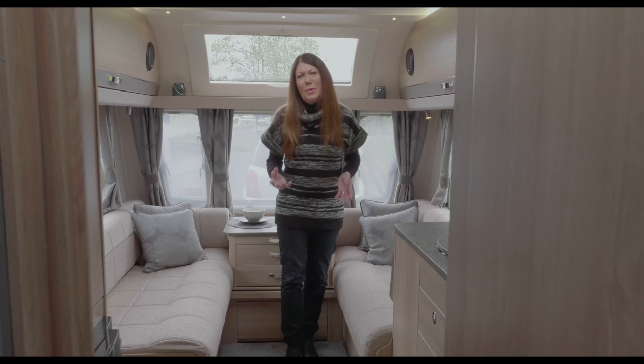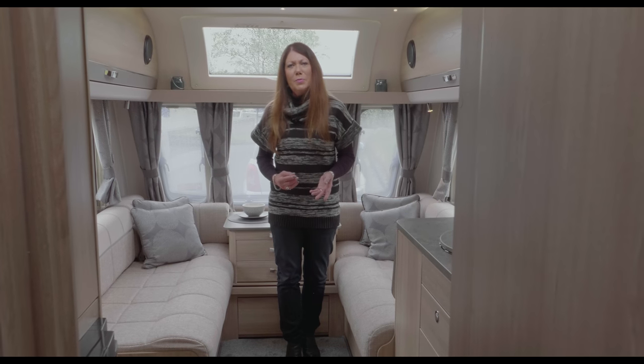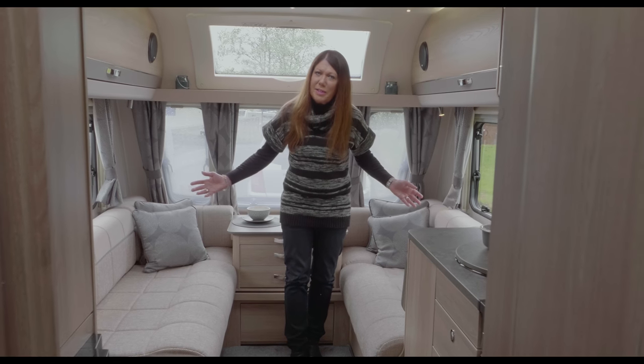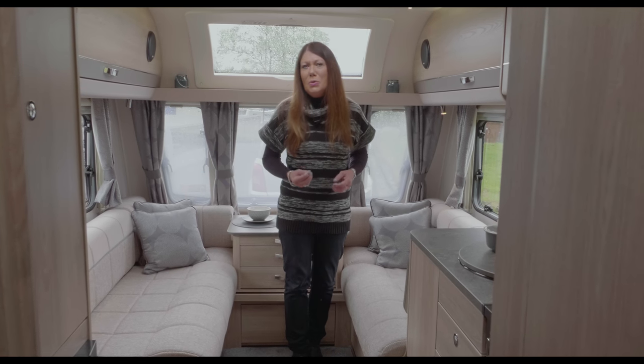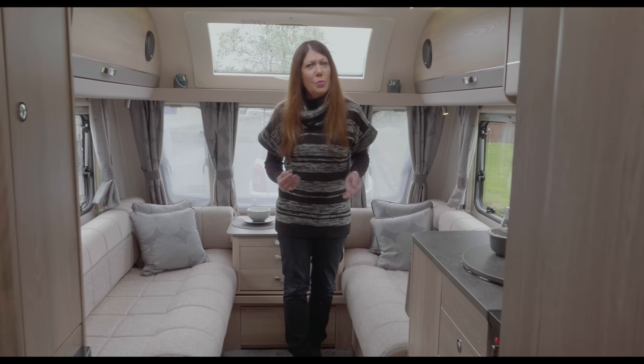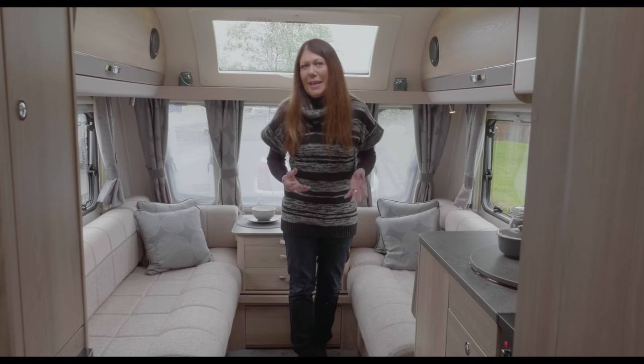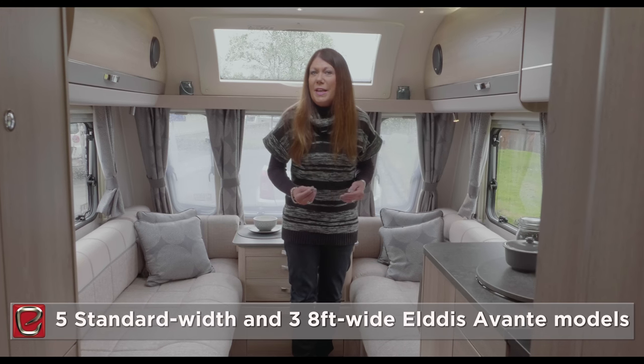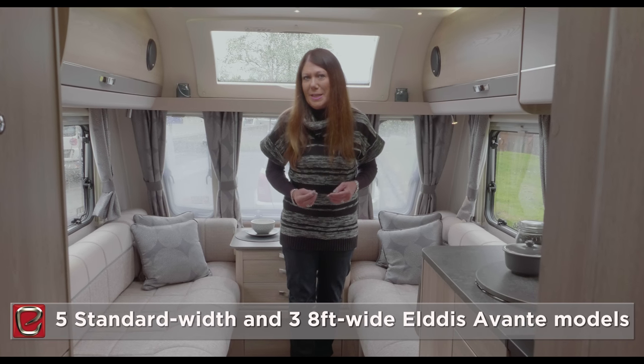Elders is upping the choice with a further 8ft wide model for the 2018 season. And for buyers who prefer the standard-width Avante models, two new, stunning layouts join the portfolio this year. In total, there are five standard-width Avantes and three 8ft wide models for the 2018 season.